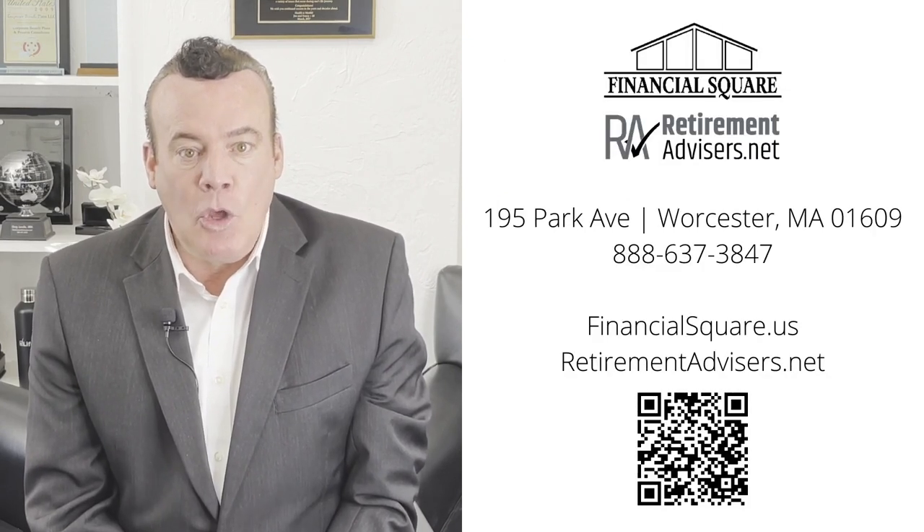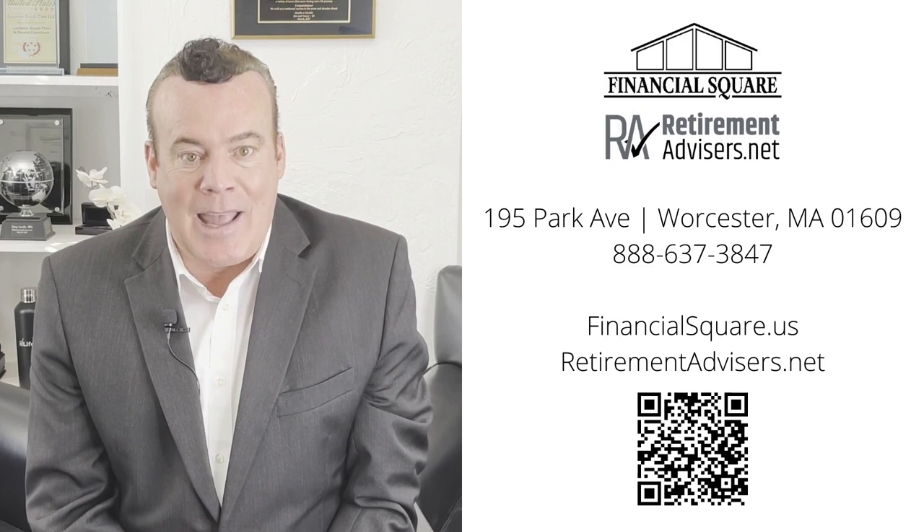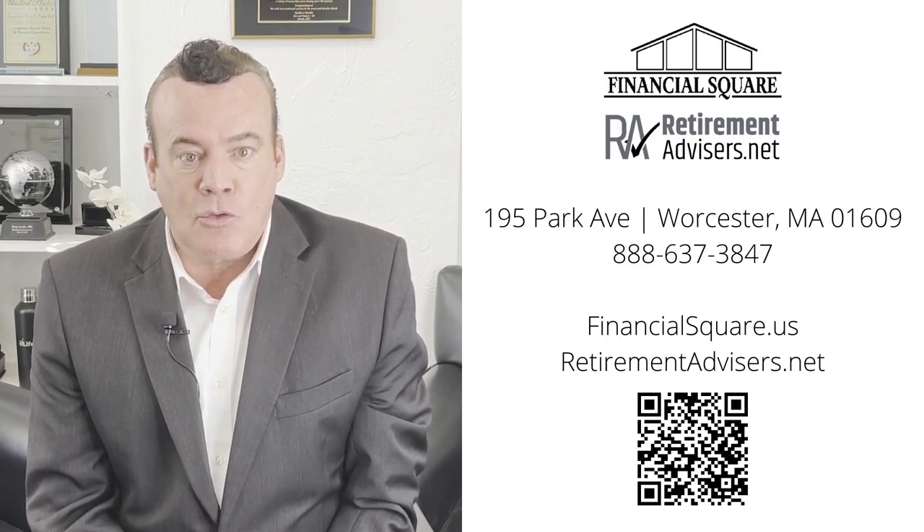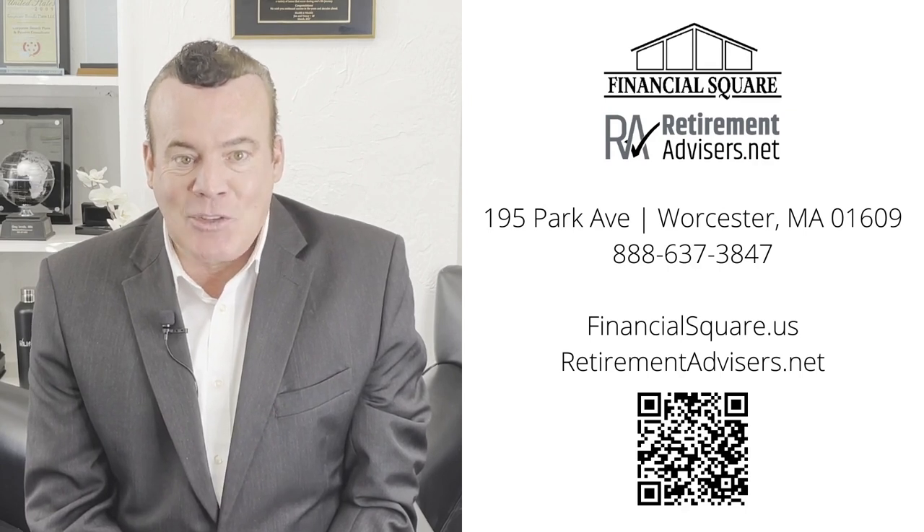Are you ready to make a plan to achieve your retirement goals? We can help you develop a strategy that makes sense for your situation. Let's get started by setting up a complimentary one-on-one appointment. Visit retirementadvisors.net or click the link in the description box below to schedule your appointment.